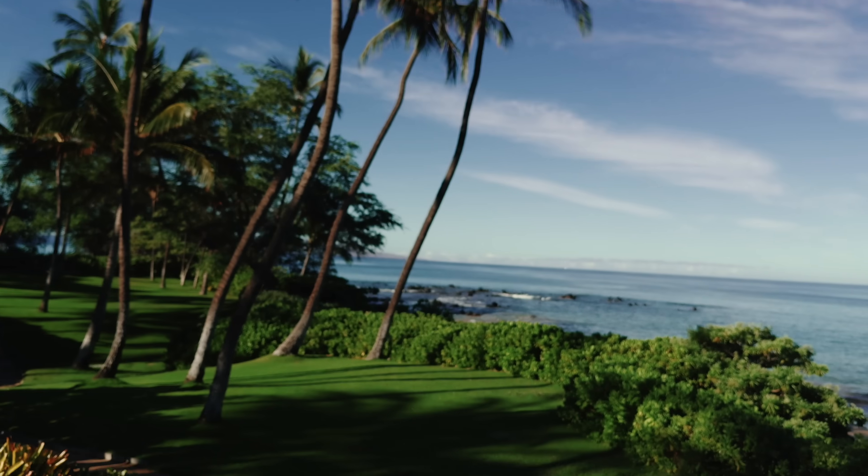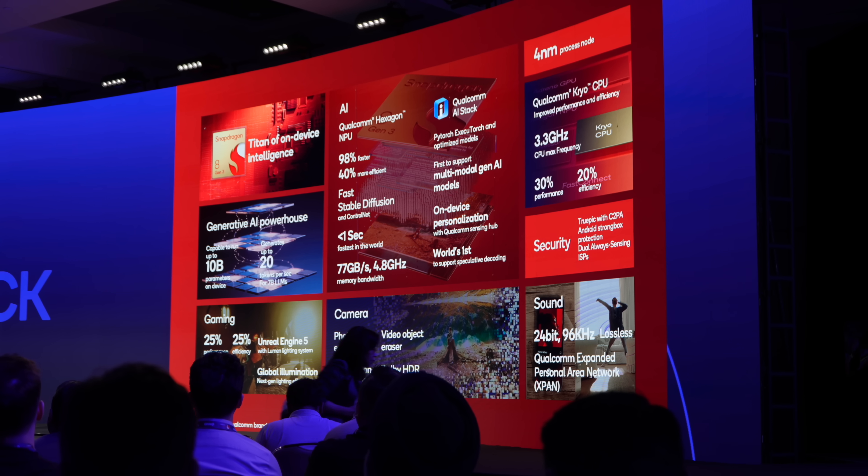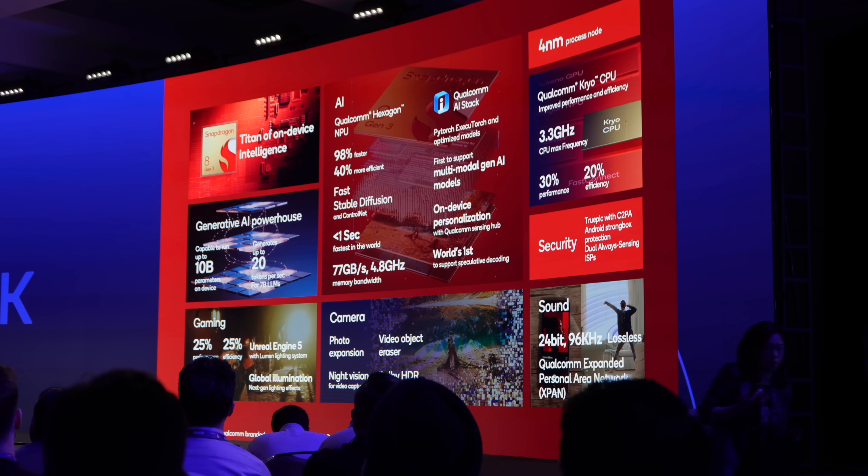This is about to bring a major upgrade to your next smartphone camera. Chances are, if you're using an Android device, it's being powered by Snapdragon. They just announced their new Snapdragon 8 Gen 3, which will bring big improvements all the way across the CPU, GPU, and NPU.